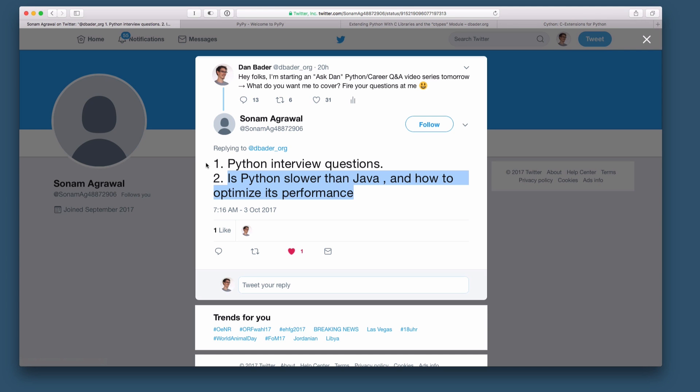Is Python slower than Java? And how can you optimize its performance? Great question by Sanam. So a couple of thoughts on this.